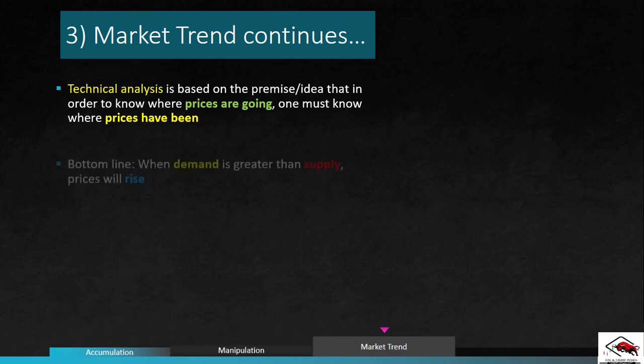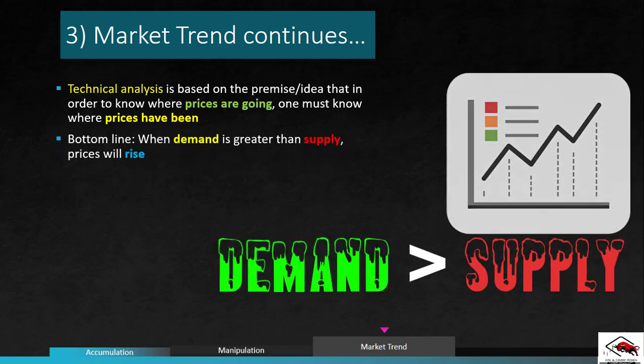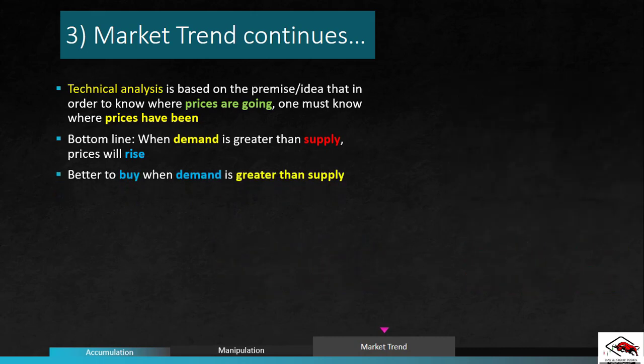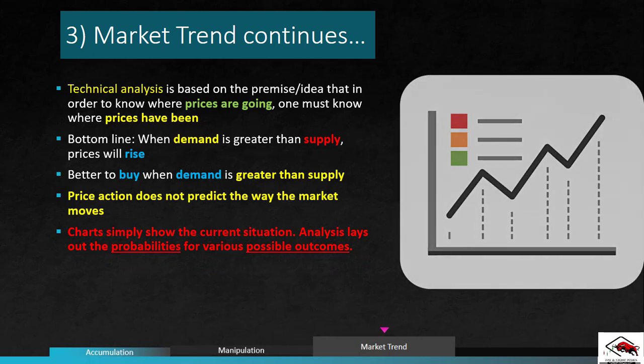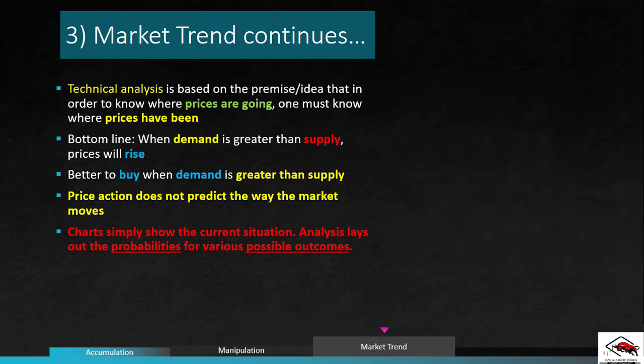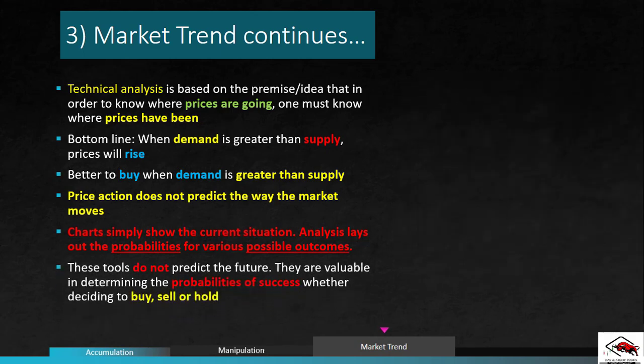In all markets, the bottom line is that when demand is greater than supply, prices will rise. It is better to buy when demand is greater than supply than the other way around. Price action does not predict the way the market moves — it is more about psychology and probability. Charts simply show the current situation and the analysis lays out the probabilities of various possible outcomes, including tools that allow investors to track opportunities and see quickly when it is time to change direction. These tools do not predict the future, but they are valuable in determining the probabilities of success, whether deciding to buy, sell, or hold positions.